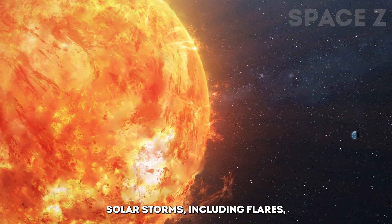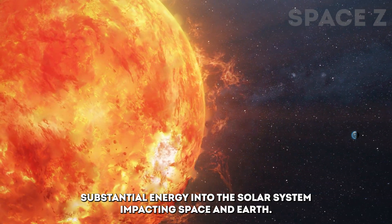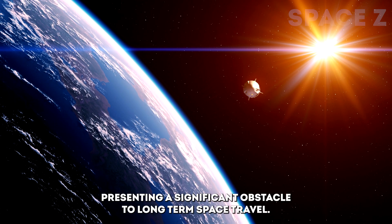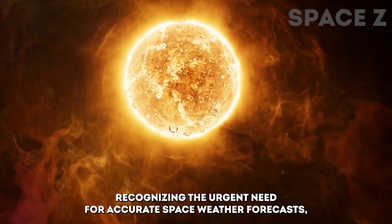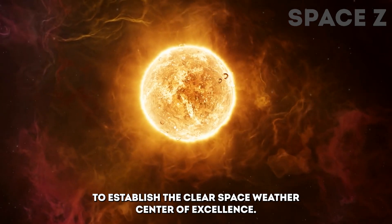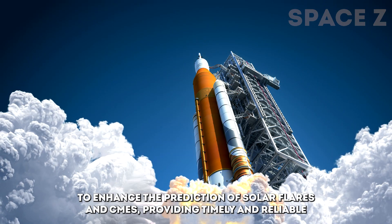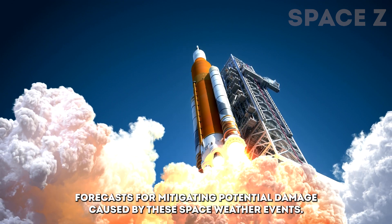Solar storms, including flares, eruptions, and coronal mass ejections, release substantial energy into the solar system, impacting space and Earth. SEPs, consisting of high-speed electrons and protons, can cause damage to electronics and sensors, presenting a significant obstacle to long-term space travel. Recognizing the urgent need for accurate space weather forecasts, NASA awarded a grant to the University of Michigan to establish the CLEAR Space Weather Center of Excellence. This center aims to combine physics-based models and machine learning techniques to enhance the prediction of solar flares and CMEs, providing timely and reliable forecasts for mitigating potential damage.